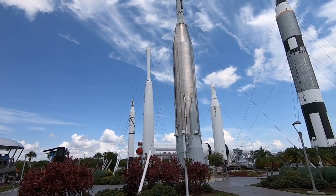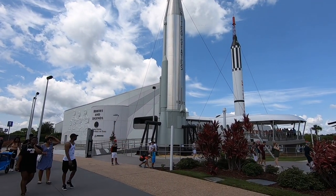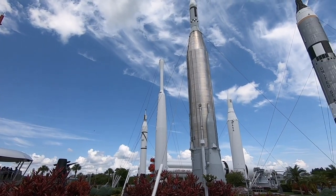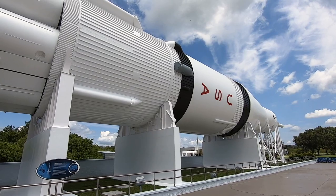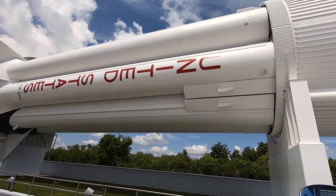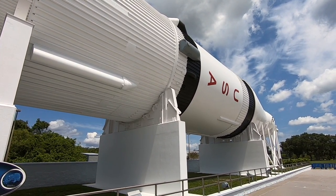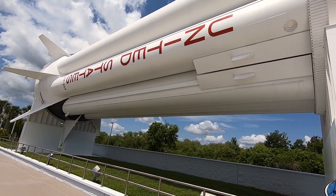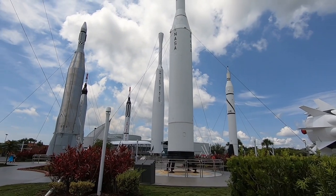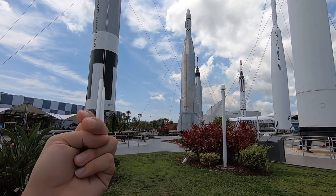Here we are at the rocket garden. There's the new Heroes and Legends building that just opened, sponsored by Boeing — it's an IMAX-style 3D experience. This is an actual Saturn 1B rocket, the only one of its kind left. It was readied as a backup rescue vehicle for the Skylab 4 mission and the Apollo-Soyuz test project. It's incredibly huge, and it's in the very back of the rocket garden. It definitely makes a statement right when you walk in.